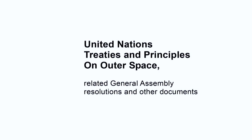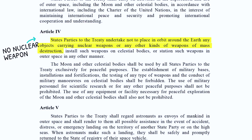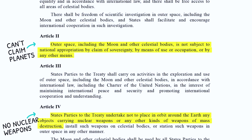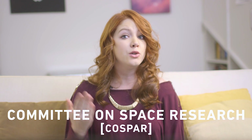Planetary protection became international law back in 1967 with the signing of the Outer Space Treaty. The treaty set up a lot of key rules for space law, like prohibiting nukes in orbit and forbidding countries from claiming other planets. It also stated that countries should conduct exploration of other bodies so as to avoid their harmful contamination. For NASA, that means adhering to guidelines set up by the Committee on Space Research, or COSPAR. The committee lays out rules for what you need to do if you want to send spacecraft to another object in the solar system.